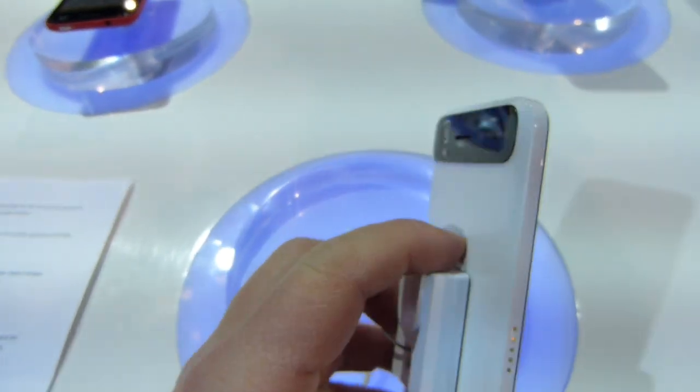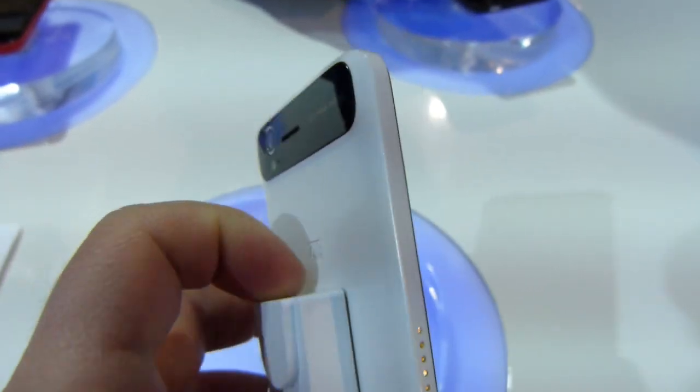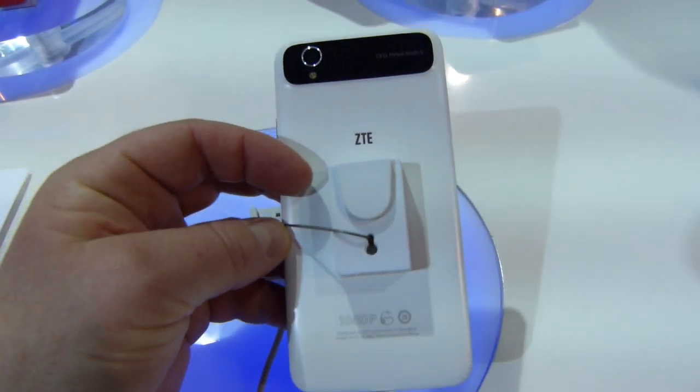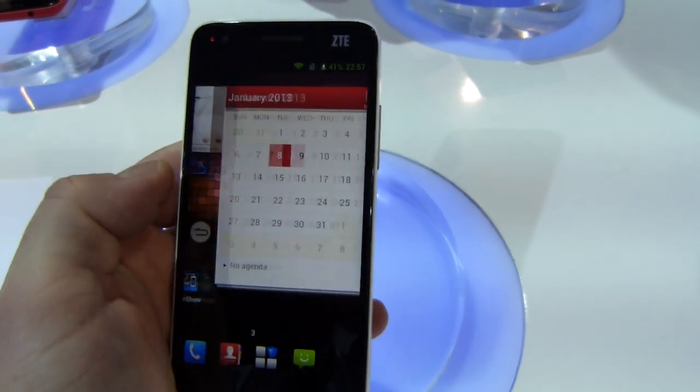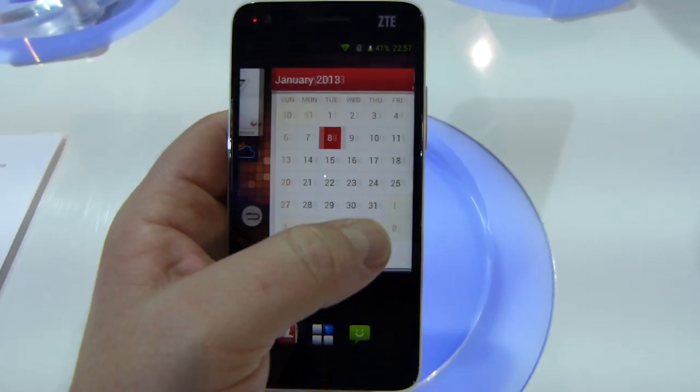On the right side, we have micro SD card support as well as the volume rocker. On the back, we have a 13 megapixel autofocus camera, and the rest of the back plate is fairly clean. The phone is going to be available in a number of colors — I have the white one here.